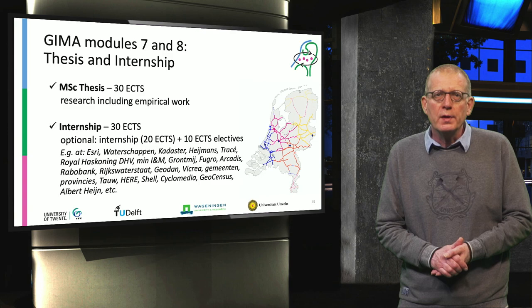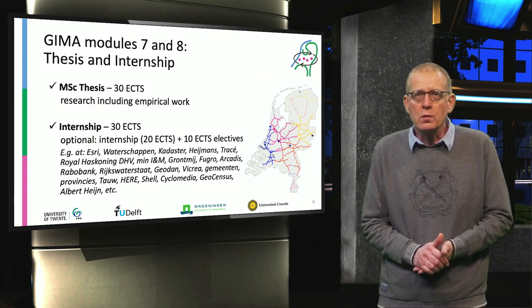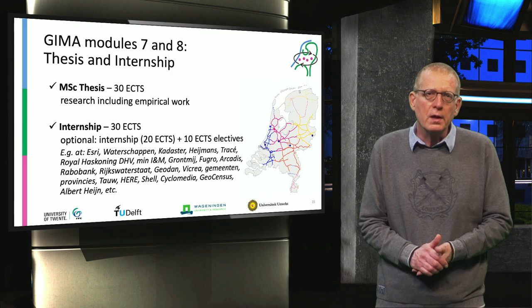After the basic modules, you are ready for your master's thesis — research including empirical work — and writing and defending your thesis. The last part is the GIMA internship of 30 ECTS, which you can conduct at a wide range of organizations in government or industry. There is also an option to do a smaller internship of 20 ECTS, and then choose 10 ECTS electives from one of the GIMA universities.